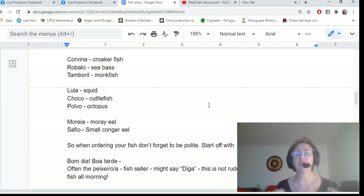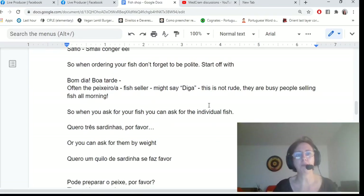When ordering your fish, don't forget to be polite. Start by saying bom dia or boa tarde. The peixeiro or peixeira — the fish seller — might just say diga; they're not being rude, they just have a lot of fish to sell. You can ask for fish individually, for example: quero quatro carapaus, se faz favor.